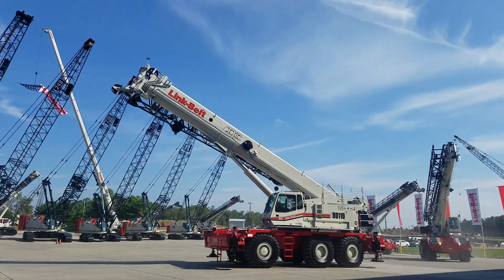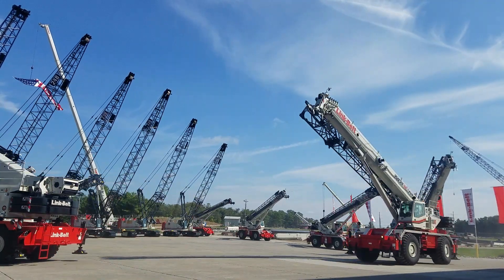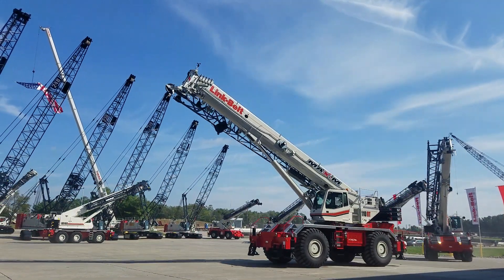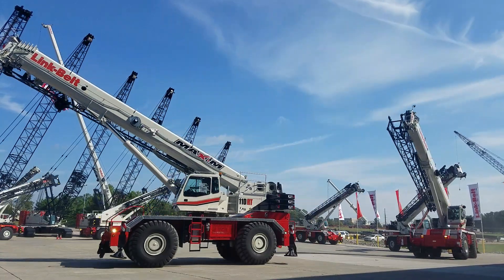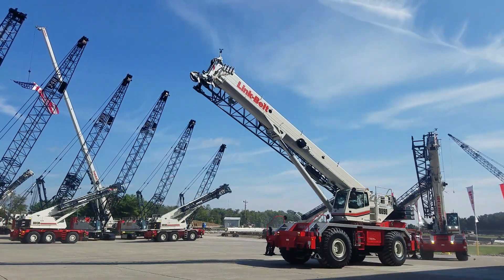Whether you need a four-wheel rough terrain or require the larger capacities and tight turning radius of the hydrostatic drive units, Link-Belt has a rough terrain to help with your project. From 50 to 160 tons, Link-Belt's lineup of rough terrain cranes has you covered.